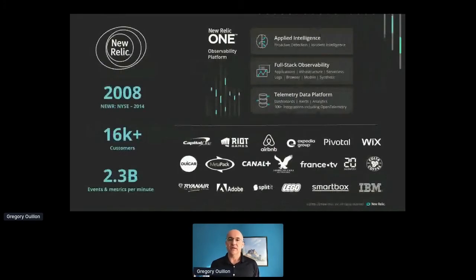New Relic in a nutshell: we are a leader in what we call observability as a service, so we are a SaaS provider, well established, now 12 years old. We help more than 16,000 customers to master the performance of their digital stack from every industry — gaming, media and publishing, banking, industry, etc. We do this through our New Relic One platform, which helps development teams and ops teams by ingesting all the telemetry data on their digital stack in one place, correlating all that data together, so you can have a unified view of your architecture.